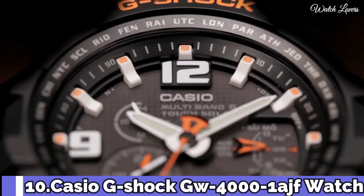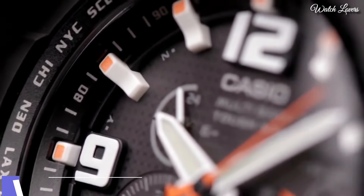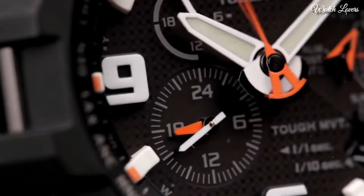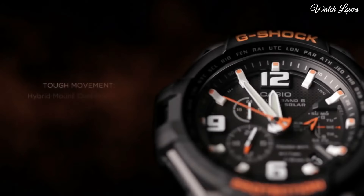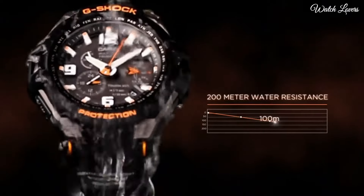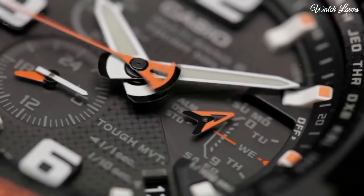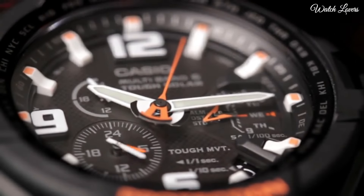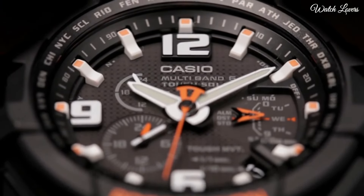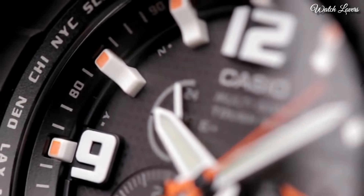Number 10: Casio G-Shock GW-4000 Men's Watch. It is equipped with Japanese solar quartz movement and .5087 caliber. Polymer stainless steel case of round shape; case dimensions are 50.4 mm in diameter and 15.6 mm in thickness. Display type: Analog. This timepiece has mineral glass, polymer band, band color black, and 200 m water resistance. Features: Radio Controlled, World Time, Chronograph, Alarm, Date, Day, Perpetual Calendar.